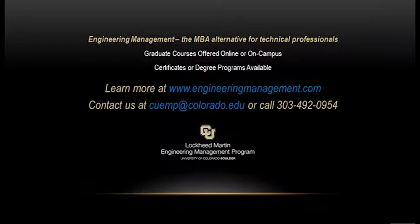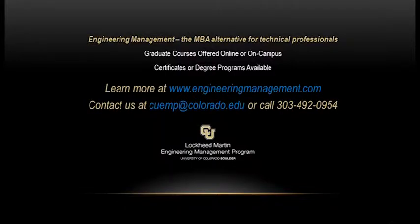If you want to learn more about this, just go ahead and check us out at engineeringmanagement.com. Learn more about the program, the master's degree program, and the certificate. Let us know if you have any questions and we'll get back to you with some answers. I hope to see you soon in class. Thanks.